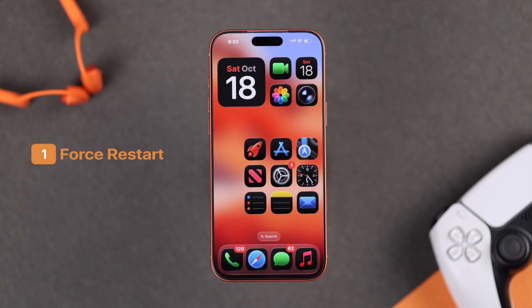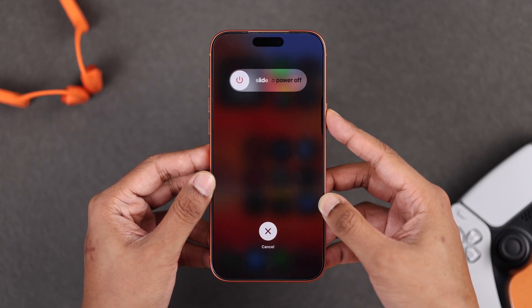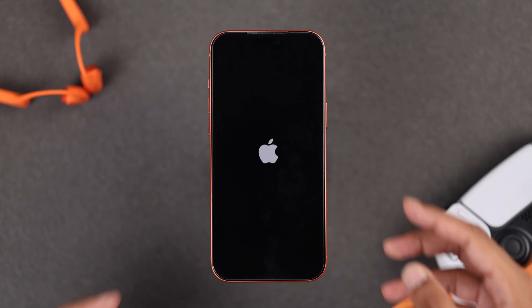Let's start by giving your iPhone a force restart, which can fix various problems that can cause this. To restart your iPhone, first press the volume up, then quickly press and release the volume down, and hold down the side button until your phone's screen turns off and the Apple logo comes up. Now try repairing to your device.